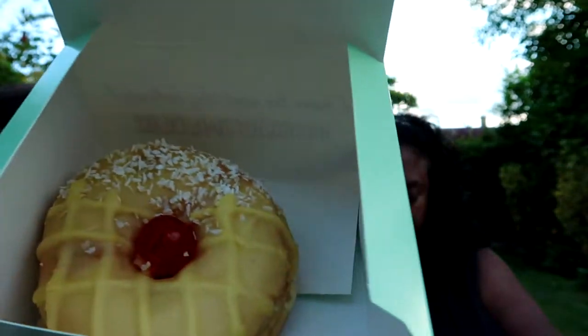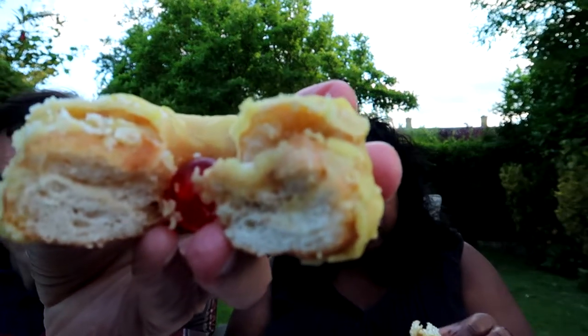Right guys, we're gonna speed on to the last one — Donut Time. This is the Pina Turner, basically a piña colada one. Here we go. You can really taste that pineapple. There's like a gel inside, and you can also see a little cherry in there. That's nice — it's one of the nicest ones they do. I'm gonna give it a seven — Mark agrees, seven.